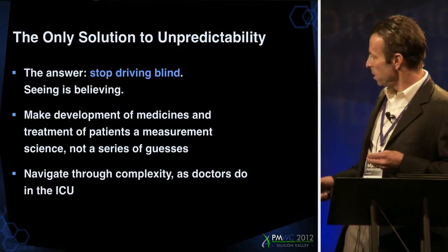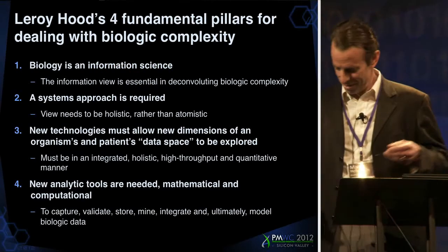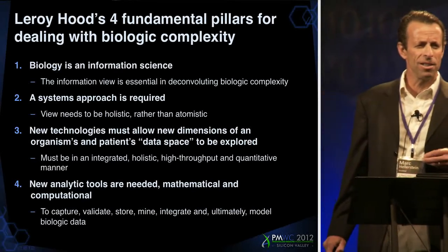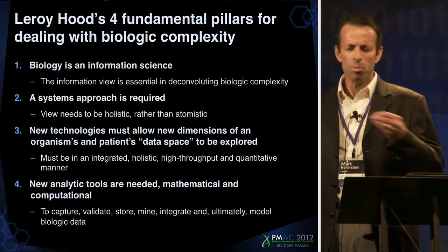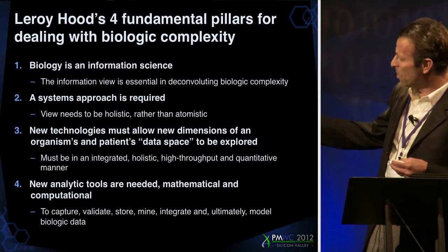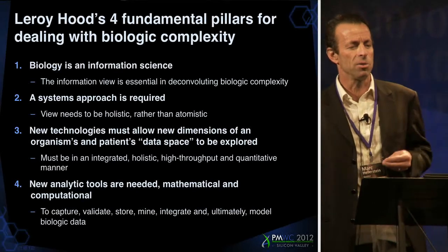Lee Hood formalized this a little bit. He said, first of all, biology is about information — biology is information science. It's got to be holistic information, global. It tells you the whole picture. Fully assembled systems — it has to be a systems approach. We need new measurements, new technologies, and the measurements have to be quantitative.